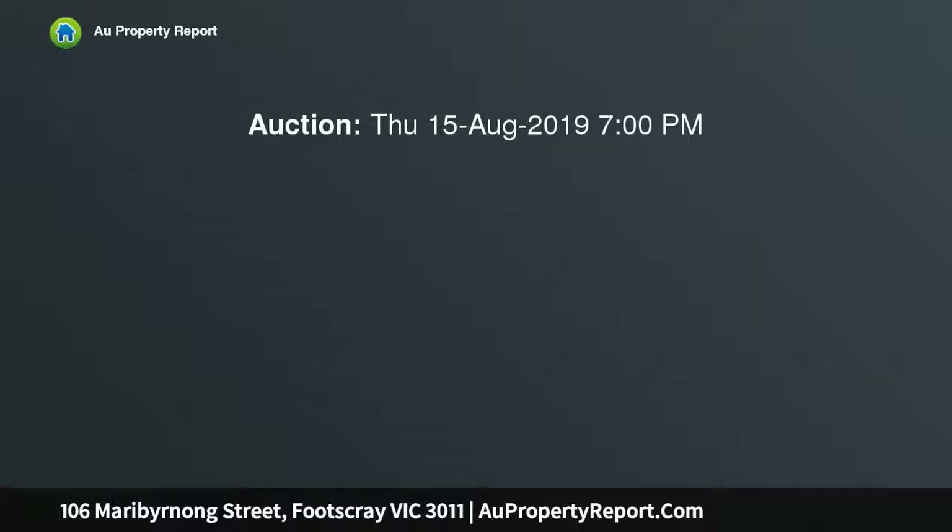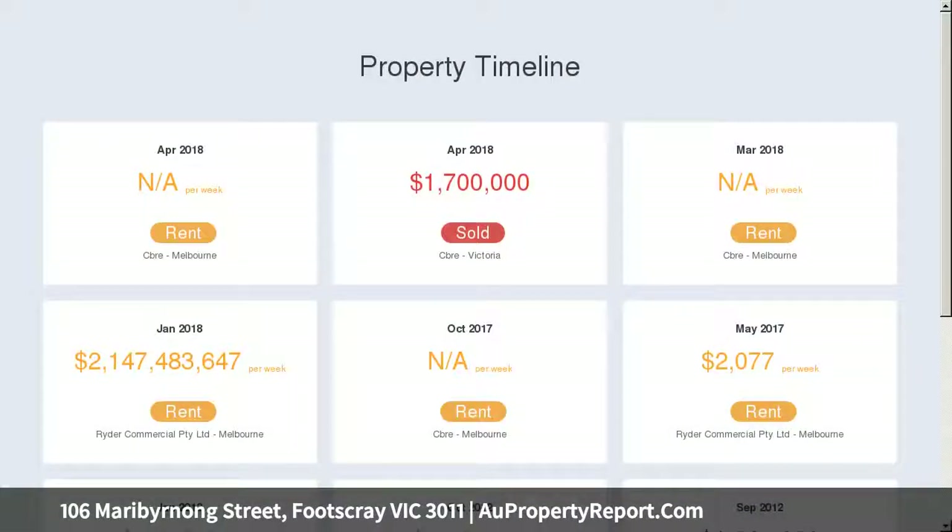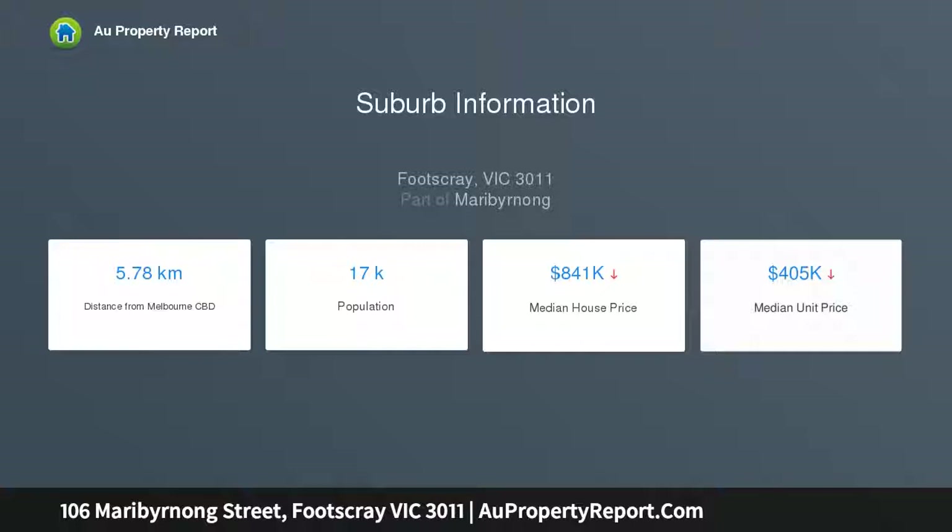Extremely flexible floor plan, fully fitted warehouse office plus two car spaces and roller door access, ideal for all business types — owner occupier or investor. Extensive building amenity including kitchen and kitchenette, two bathrooms with shower facilities, and a powder room on ground level and multiple outdoor areas.